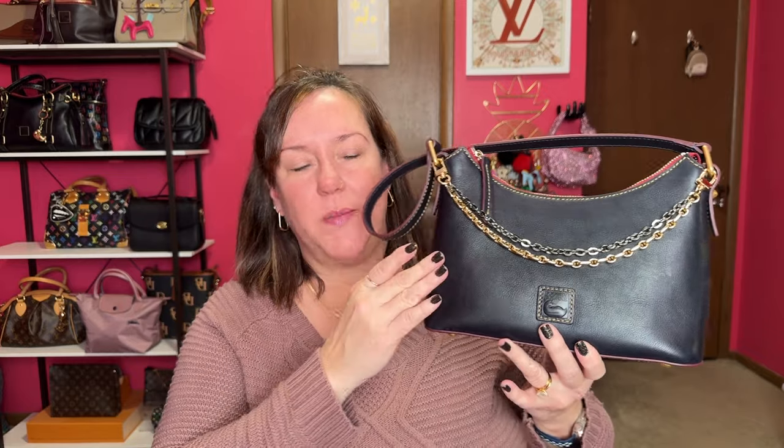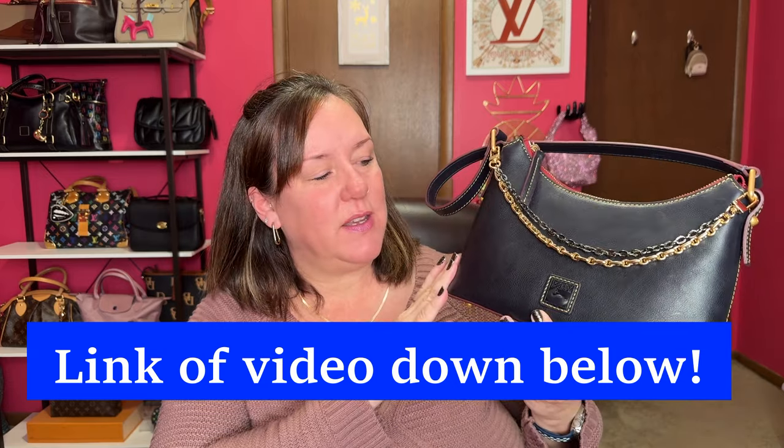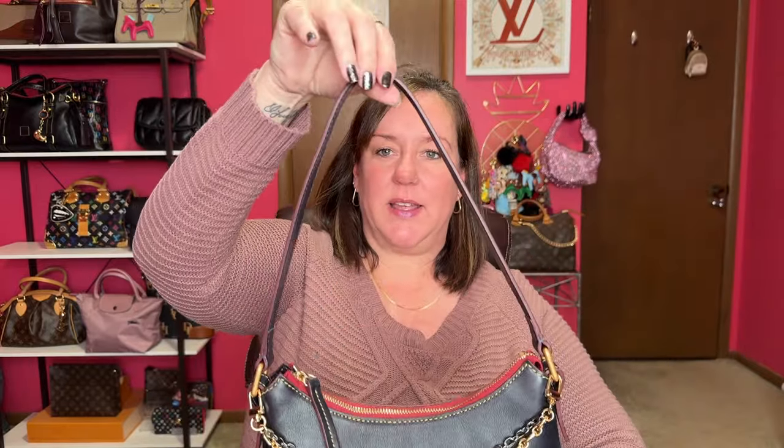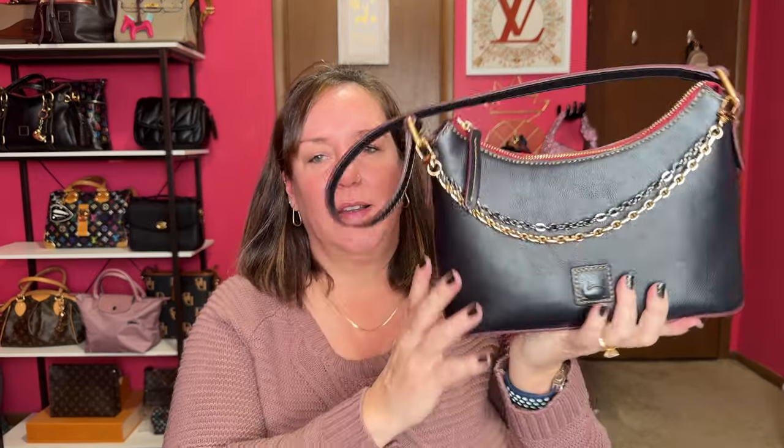Next up is my navy baguette from Dooney & Burke in the Florentine leather — my Mama got paid from YouTube. I still have my fashion chain charm on it and it looks really good, a little extra. This is an awesome shoulder bag, and lately I've been into shoulder bags a lot more than crossbody bags. It doesn't have a back pocket but it does have feet on the bottom and beautiful red fabric by the zipper. Really enjoying the navy baguette in Florentine leather.